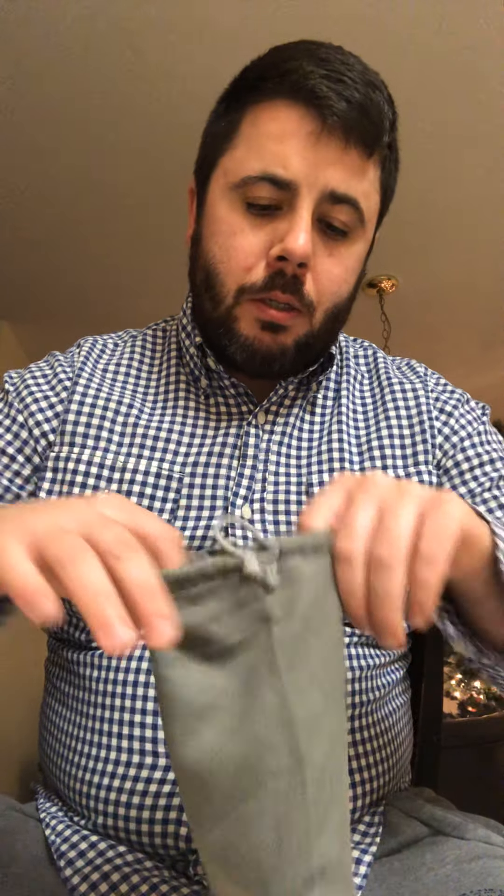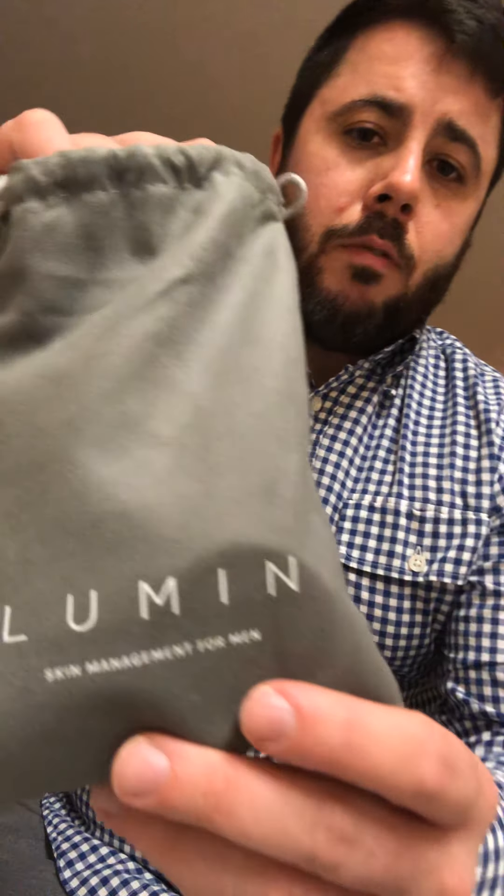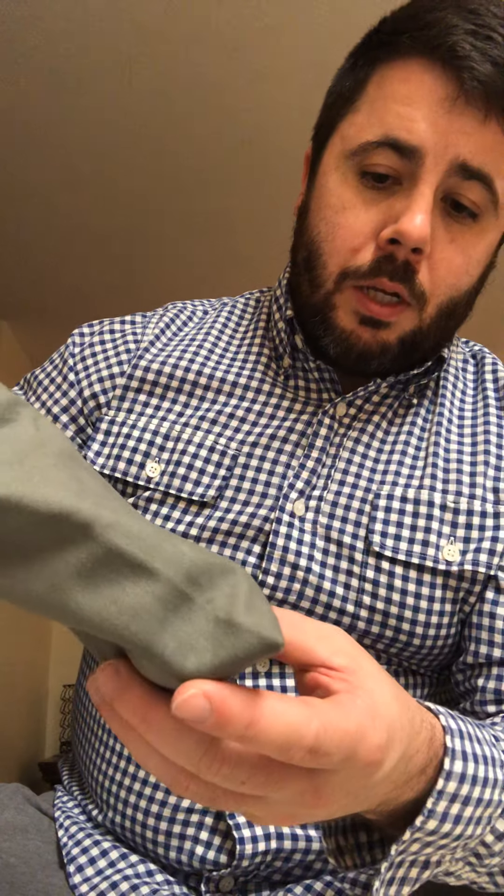Lumen comes in this cool bag — it's a felt bag, or maybe velour. It's got the very simple 'Lumen' branding on it. It's skincare management for men, which we addressed — this product is designed towards men, skincare is not just for women. So it's cool, bravo for us men.